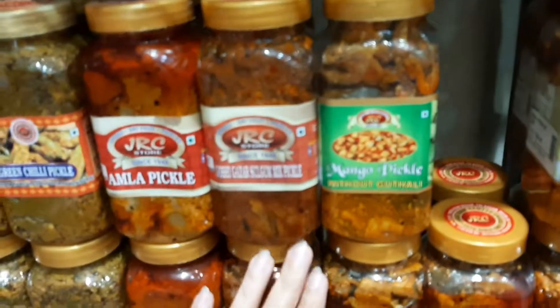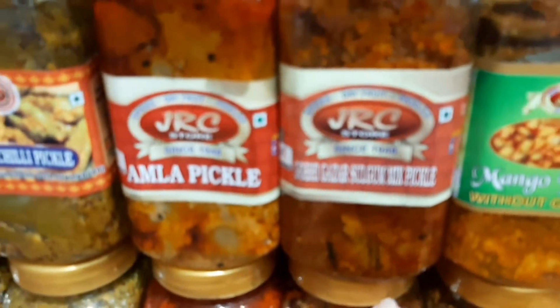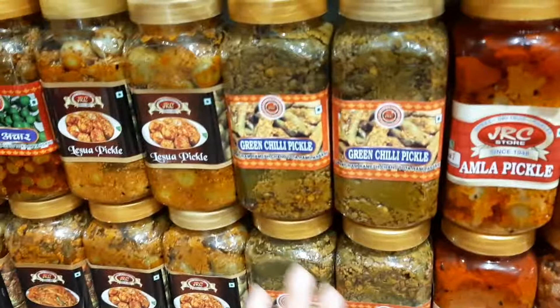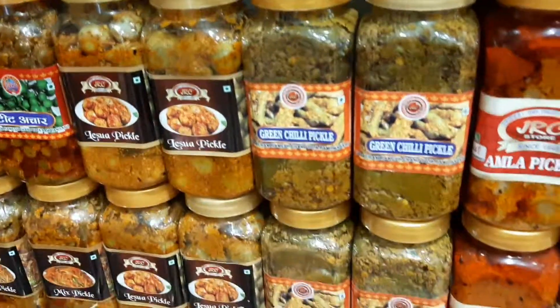This is another pickle that I'm going to try. I think this is amla pickle. This is going to be green chilli — I think I will try this pickle. Jaisua pickle, yeah.